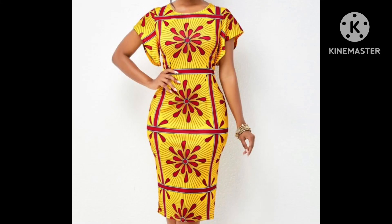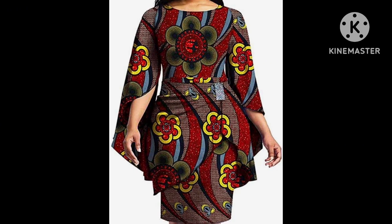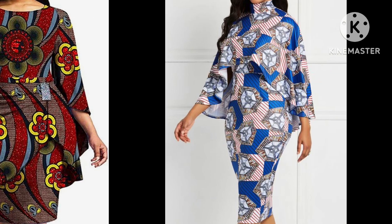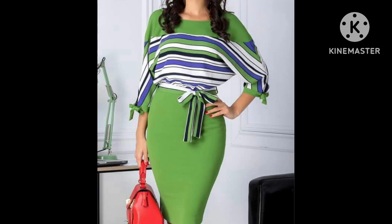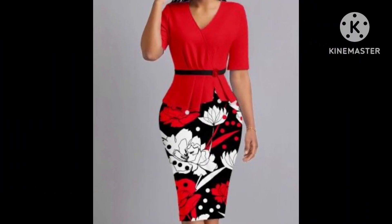Assalamu alaikum everyone, welcome back to my YouTube channel. How are you all? I hope you all are pretty fine and doing very well. I am back again with a very stunning and classic collection of body contrast designs.